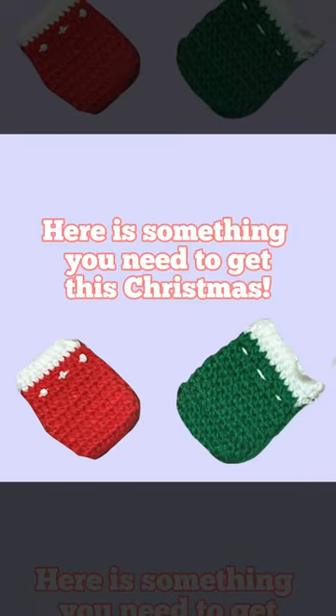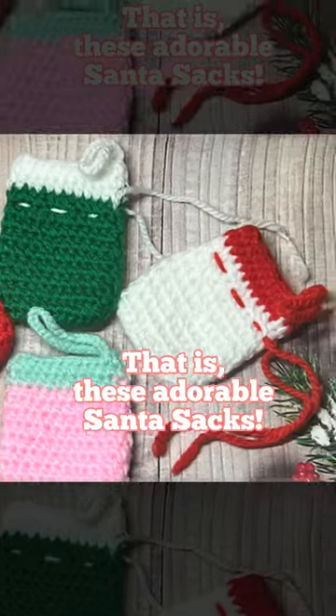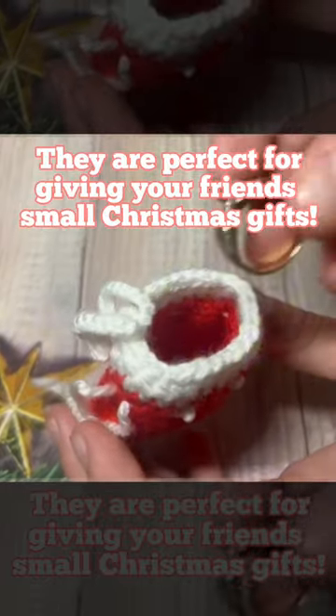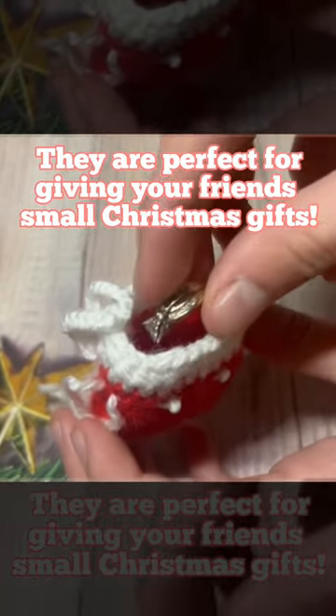Here is something you need to get this Christmas — these adorable Santa sacks. They are perfect for giving your friends small Christmas gifts.